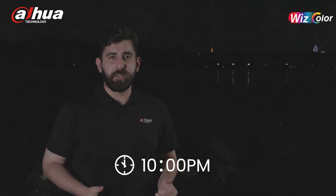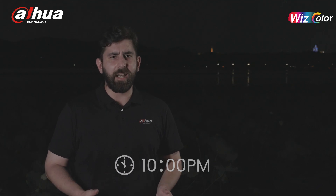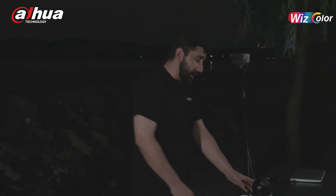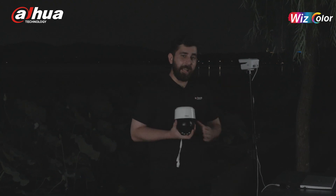Hello everyone, welcome to the first stop of the Wiscolor Global Landmarks Lighting Up event in Hangzhou, China. We are currently at the beautiful West Lake. Tonight we will witness the outstanding performance of Wiscolor. These are the two main Wiscolor cameras: Bullet and PT.